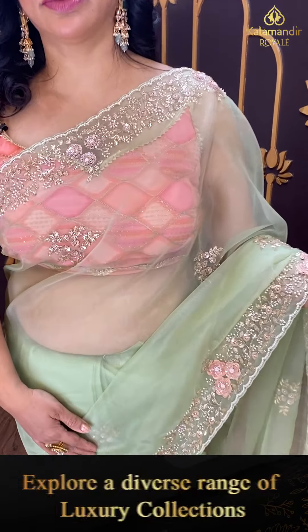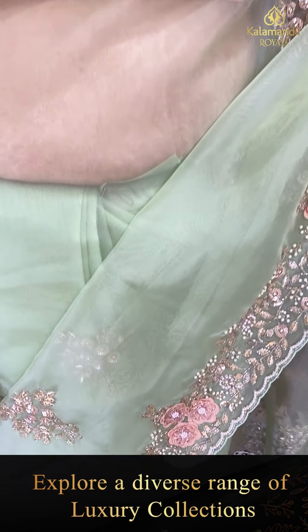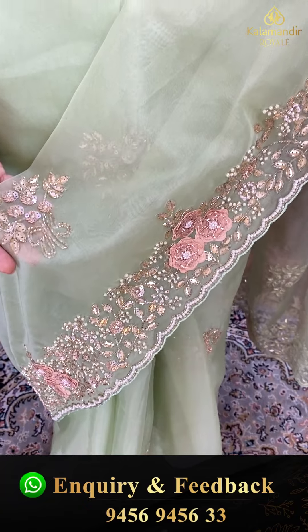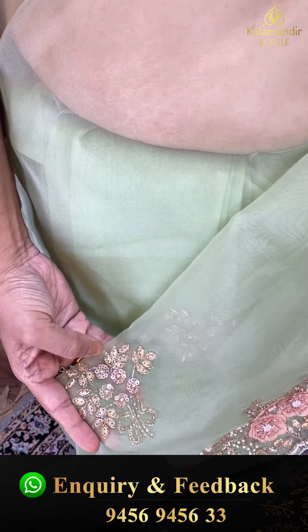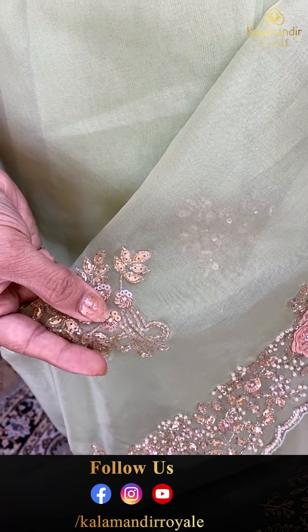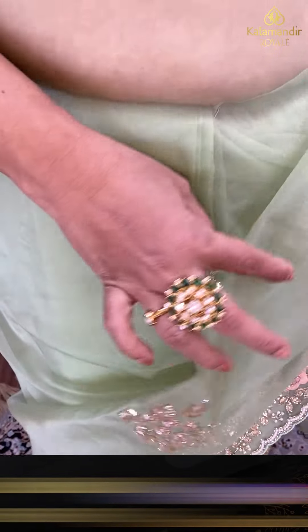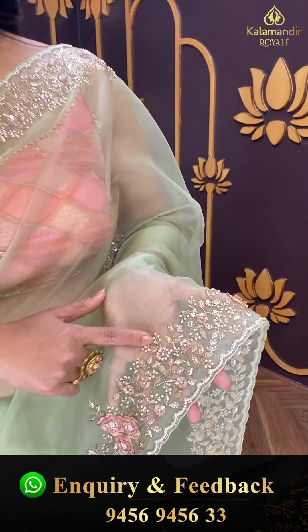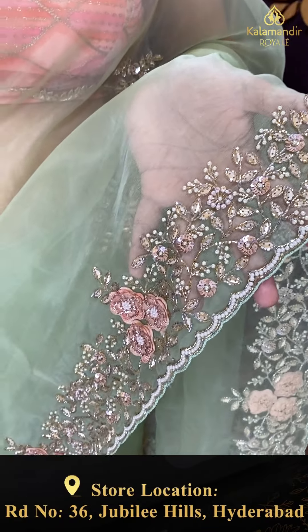Let's start with the saree I am wearing — it is a lovely mint green organza saree. Nice sequins and kardana work, with florals and pearls.